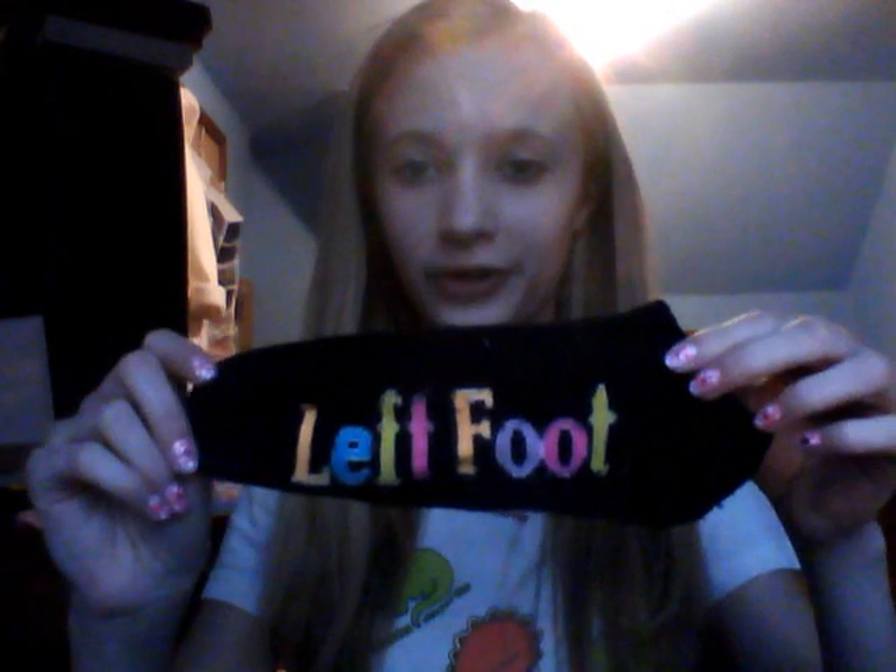Here's a sock — isn't it so cute? It says 'left foot.' I have the right foot one too. Then I have Stride Gum — that's got four pieces of gum left in it. A first aid kit by Johnson & Johnson. I didn't know it was by Johnson & Johnson — I try to stay away from them as much as possible because they test on animals. But it comes with cleansing wipes and a bunch of band-aids and gauze and stuff like that.